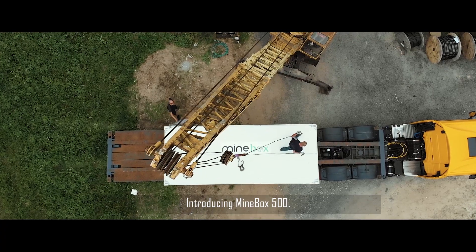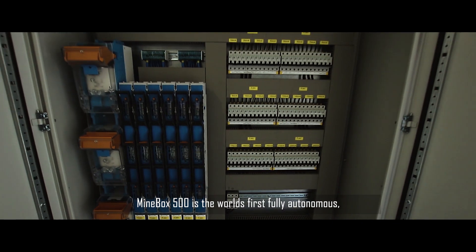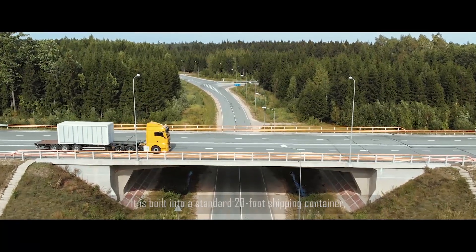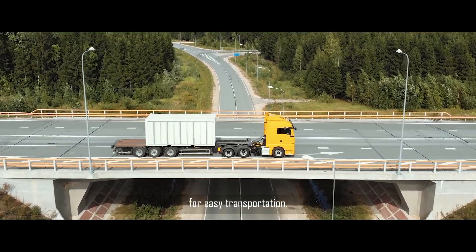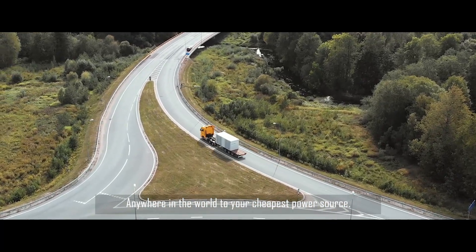Introducing Minebox 500. Minebox 500 is the world's first fully autonomous, most efficient and transportable mining unit. It's built into a standard 20-foot shipping container for easy transportation anywhere in the world to your cheapest power source.